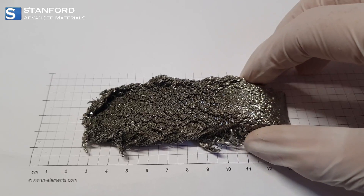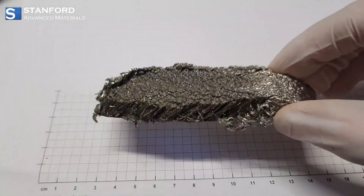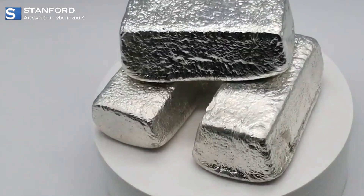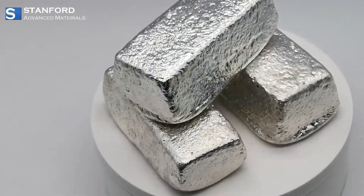In its metallic form, scandium boasts a lightweight yet strong structure, making it a sought-after ingredient in the aerospace industry. Its addition to aluminum alloys enhances strength and durability without compromising on weight.